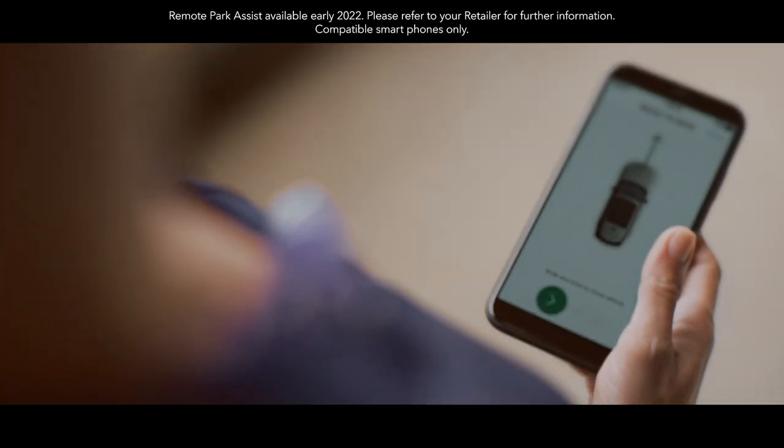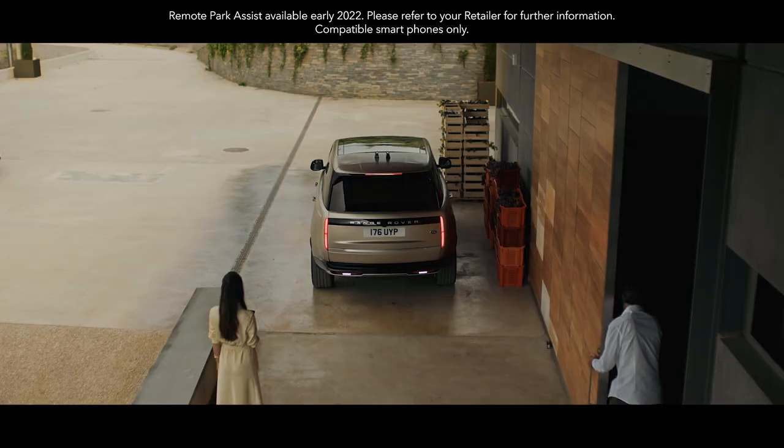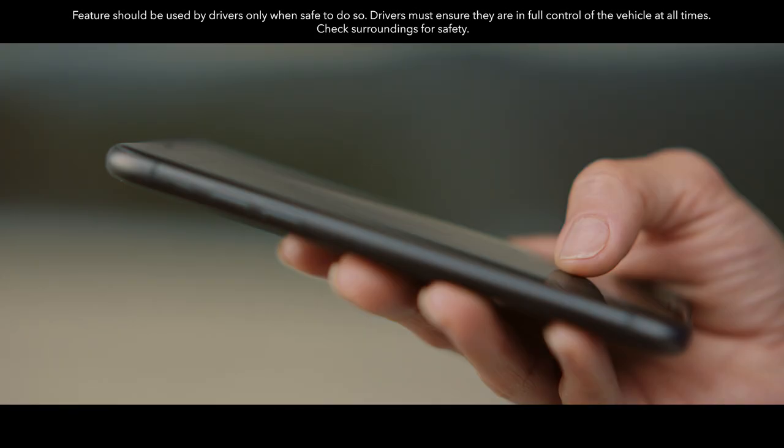For ultimate convenience, park and maneuver your vehicle from the outside with remote park assist.